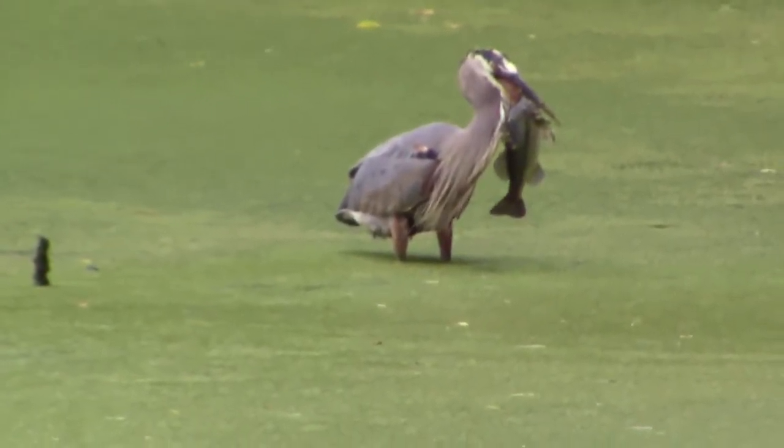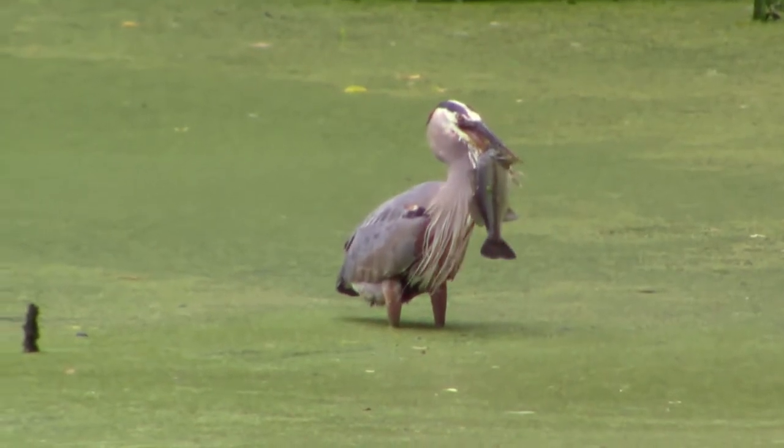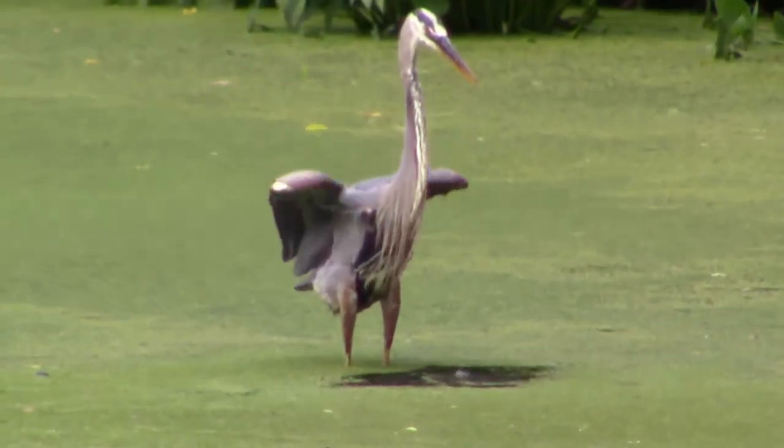The Great Blue Heron. I've definitely seen these birds before, but this is the first time I had an opportunity to get a good look at them. I was also determined to witness it catching fish, so I probably spent around 90 minutes watching this patient predator — and it paid off, even though I almost gave up.